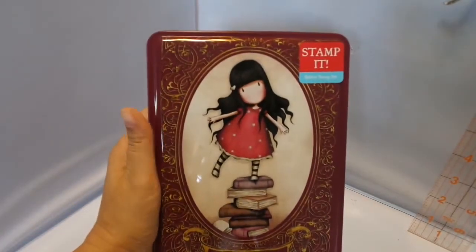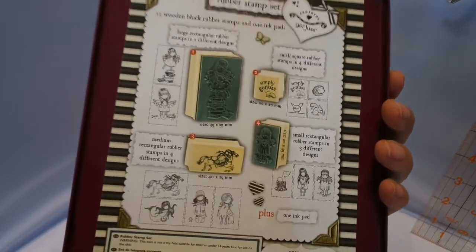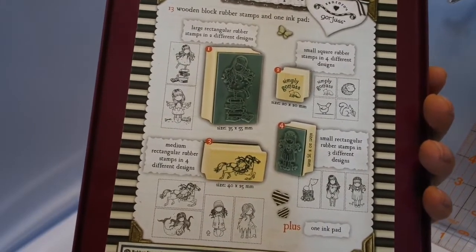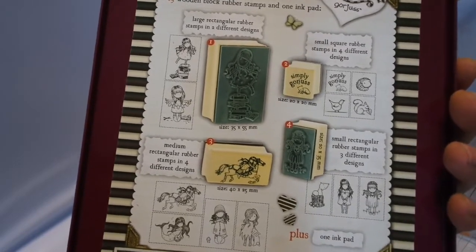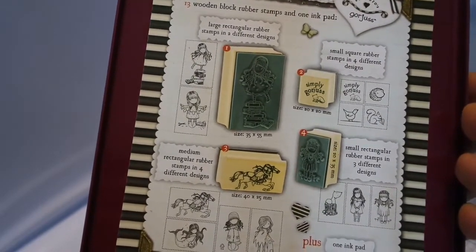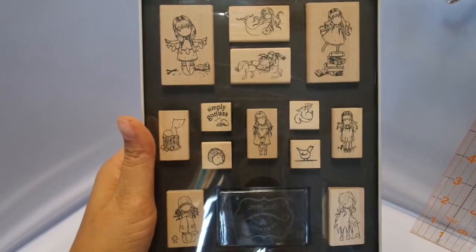So that is Lady Bird, and this is New Heights. This tin's a little bit bigger. You get 13 woodblock stamps and one ink pad. Large rubber stamps in two different designs — those are 35 by 55 millimeters. Square rubber stamps in four different designs — those are 20 by 20 millimeters. Small rectangular stamps in three different designs — those are 20 by 35 millimeters. Medium rectangular stamps in four designs — those are 40 by 25 millimeters, plus an ink pad. How stinking cute. Can you stand it? Love.